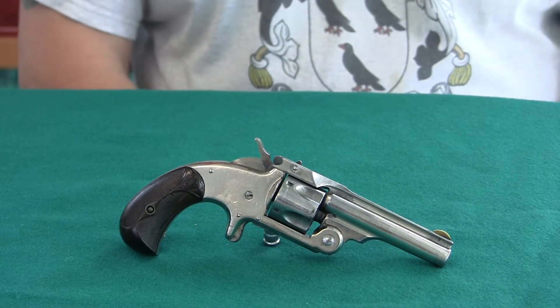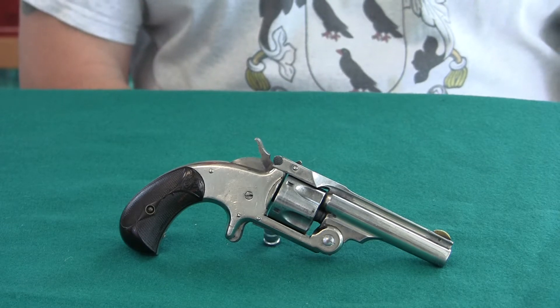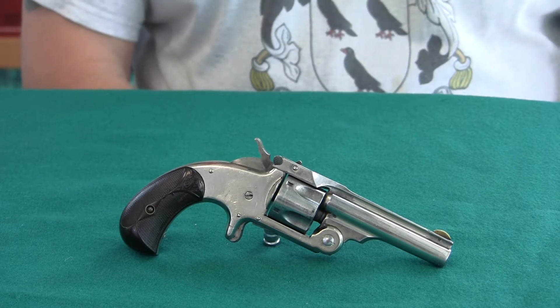We're going to do a review of the Smith & Wesson Model 1.5 Single Action Revolver in .32 Smith & Wesson.